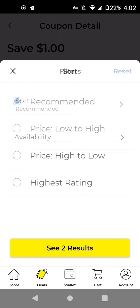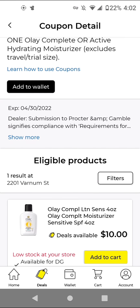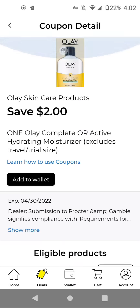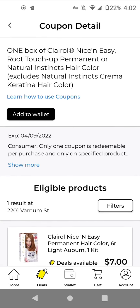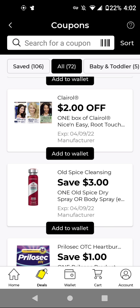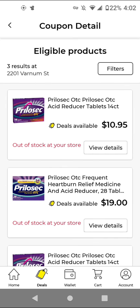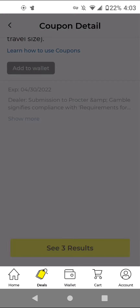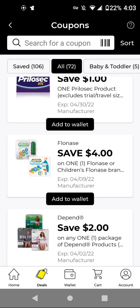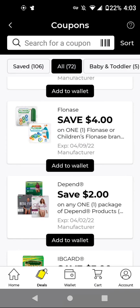The Gillette deodorant cheapest is $4.50 — you have to get two in order to get $1.00 off, so it's not the best coupon. The Olay Complete is $10.00 and we have a $2.00 off digital. For the Clairol, I think we have a better coupon — there may be a BOGO free or a $5.00 off, so we'll have to look further. The Old Spice Spray is $5.50. With this $3.00 off digital, it'll be $2.50 — that is a good coupon. The Pre-Losec cheapest item is $10.95 and we have a $1.00 off digital. The Flonase cheapest item is $14.00 and we have a $4.00 off digital.